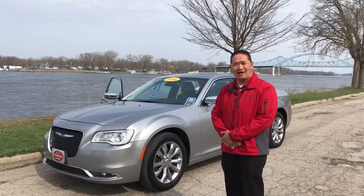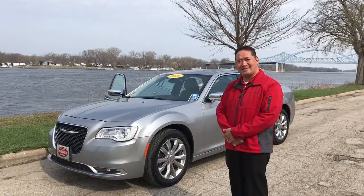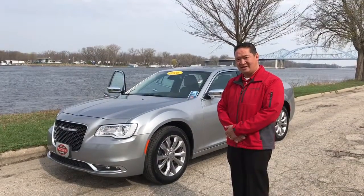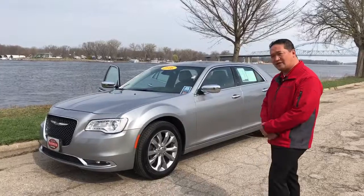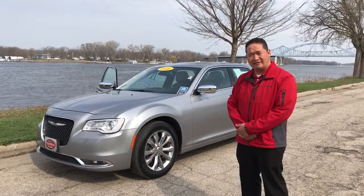Hi there, my name is John Pochenian with Toyota of the Cross. Today I'm going to do a quick walk around on our 2016 Chrysler 300C. It is a vehicle that's only got about 12,500 miles on it, so nice little miles on the vehicle.